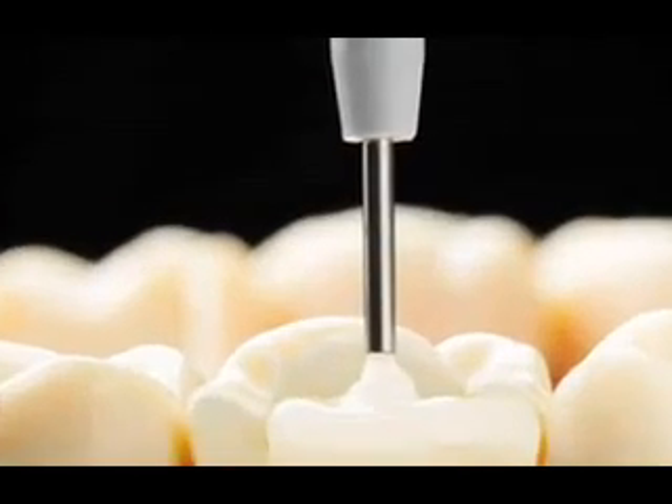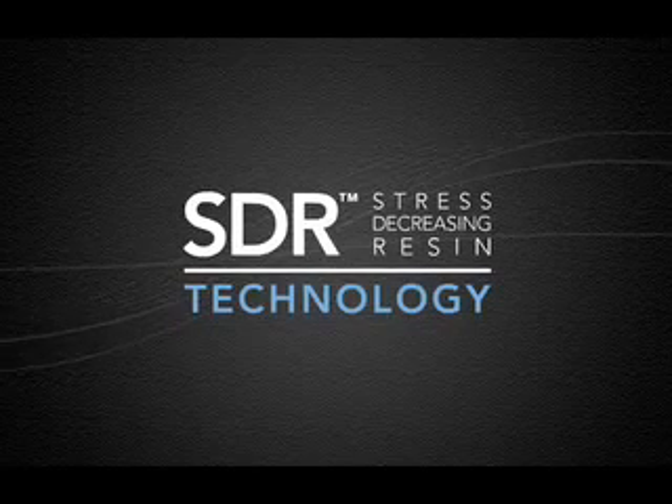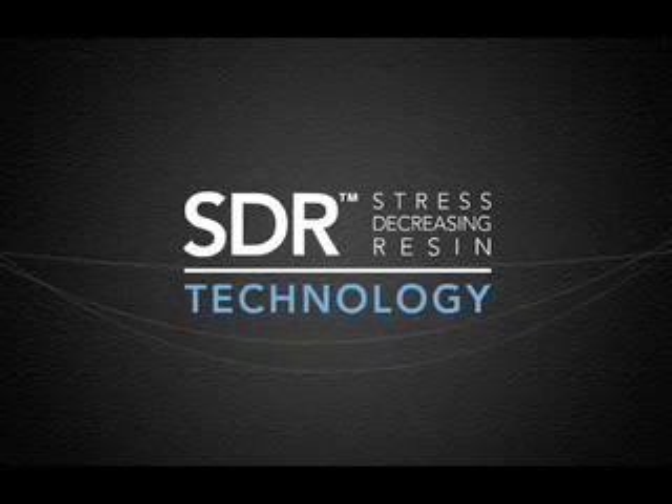Things would never be the same again. Announcing new SDR — Stress Decreasing Resin technology. A patent-applied chemistry only from Dentsply.